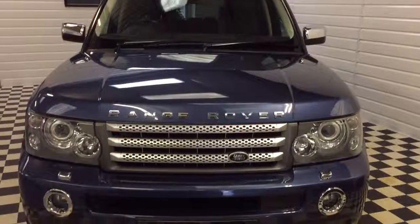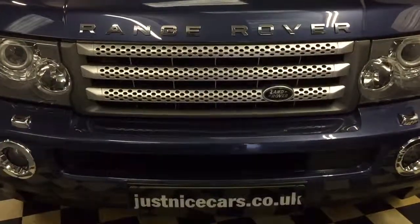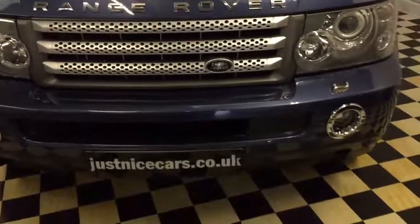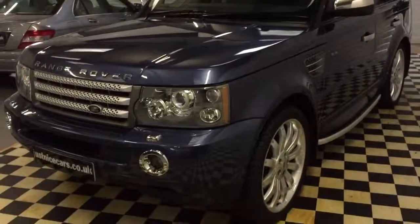So there we are — our Range Rover V8. All the photographs are on our website and full description at justnicecars.co.uk. Thanks for watching.